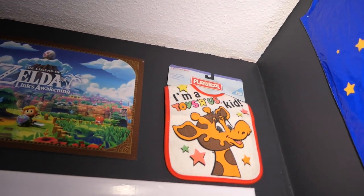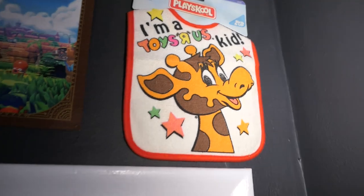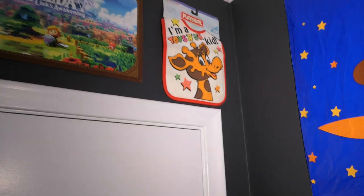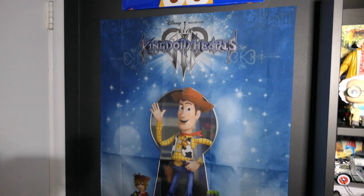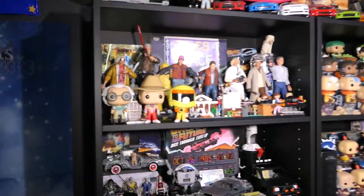Right above the door we have my Link's Awakening poster, and this is new — well, not new to me, but I dug it out of storage — and that is literally a Jeffrey the Giraffe bib, so a Toys R Us baby bib. I hung it up there just to fill that little hole, and it coincides with the Toys R Us shopping bag right over there. That leads us to my Kingdom Hearts 3 poster, and then a chair and stepstool for easy access.